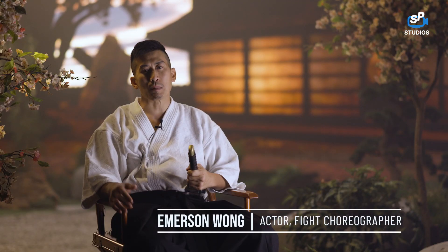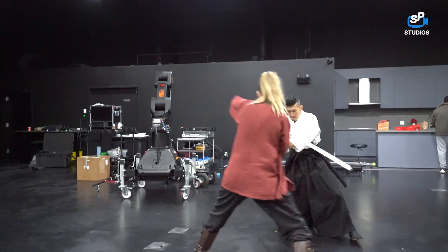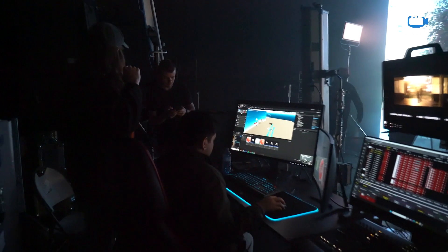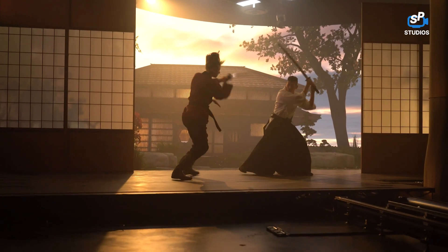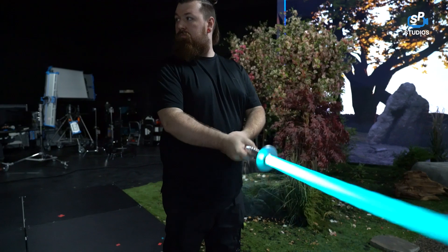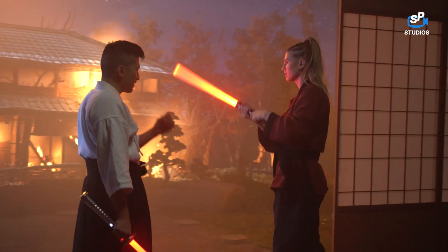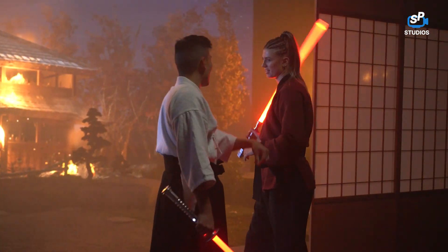I am a samurai fighting an evil female samurai, and we are in a traditional space. We'll be using traditional weapons but also intercutting the fight with a Jedi lightsaber, so it's kind of in between a traditional and futuristic weapon in a really interesting space.